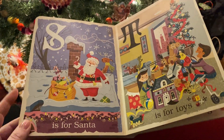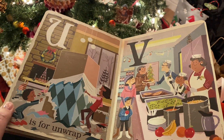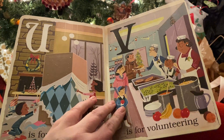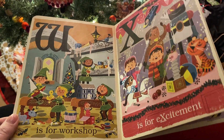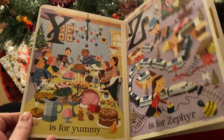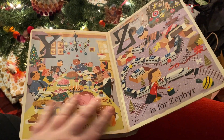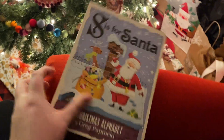T is for Toys. U is for Unwrap. V is for Volunteering. W is for Wig. X is for Excitement. Y is for Yummy. Z is for Zephyr. Thank you.